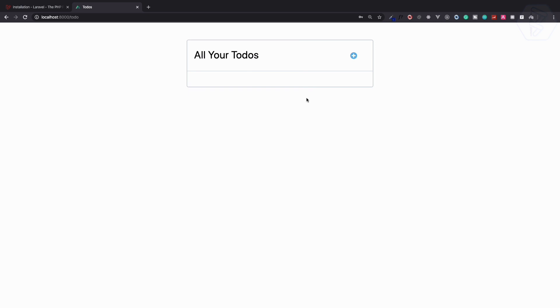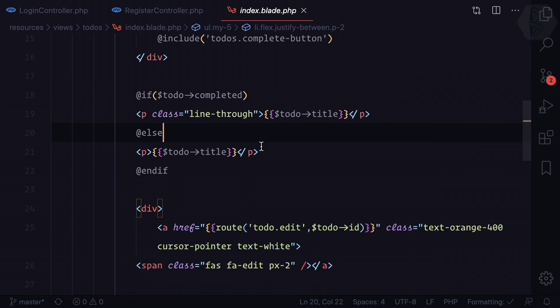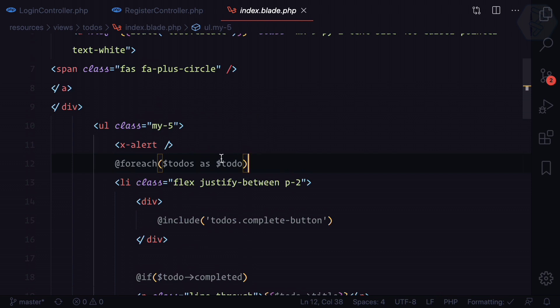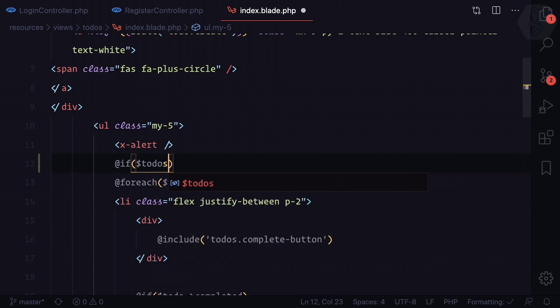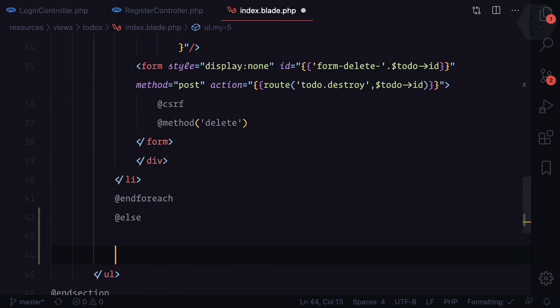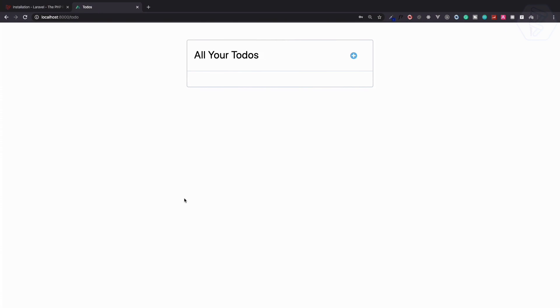After registering a fresh user we land on the to-dos page but there are no tasks. I want to show a default message like 'no task available, create one'. I go to index.blade.php where we have a foreach loop, and I add a check: if todos->count() is greater than zero, show the foreach, else show 'no task available create one'.